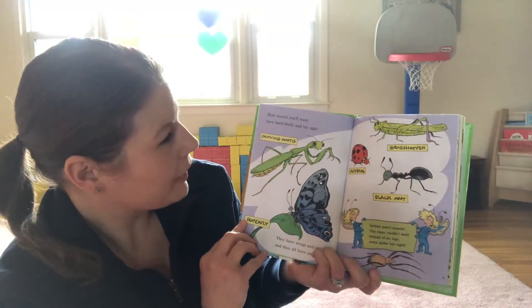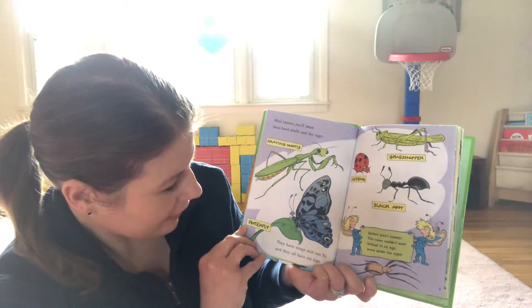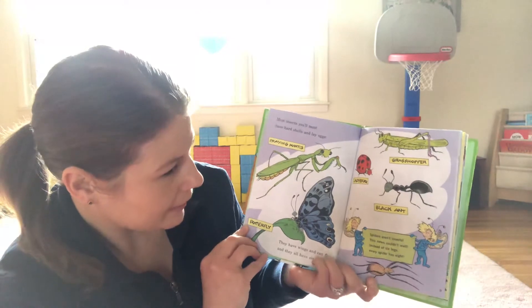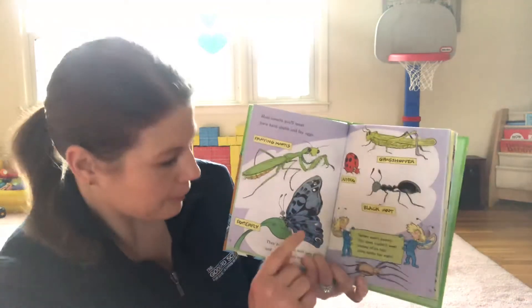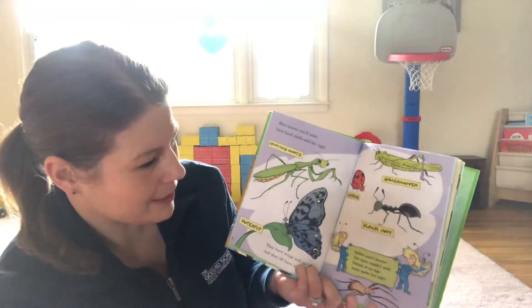Most insects you'll meet have hard shells and lay eggs. They have wings and can fly and they have six legs. You see a ladybug and a grasshopper, a black ant, a butterfly, and a praying mantis.